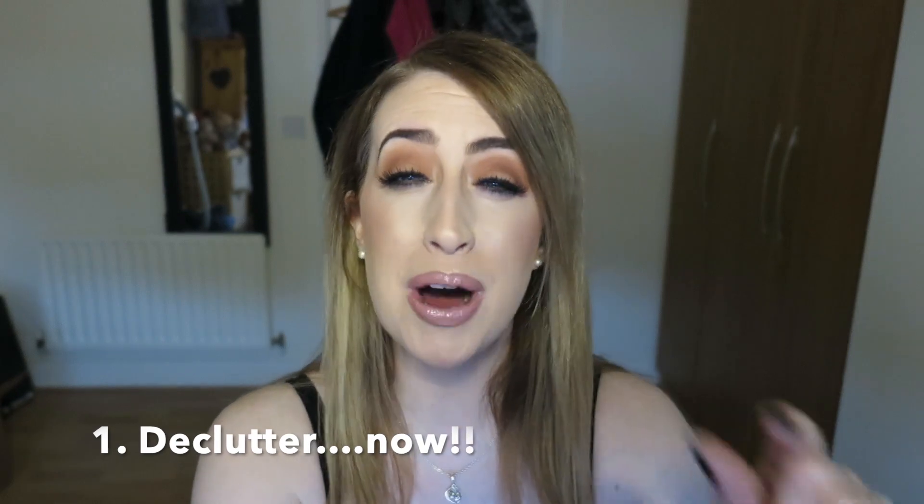My first tip when it comes to moving house is to start to declutter the minute you make a decision that you might even move house. The minute you decide that there might be some sort of movement, start to declutter. Even if you're not moving, just go declutter right now because I think we all need to declutter. Sometimes I bring my clutter because I'm not ready to sort it out within the time when we're moving because my headspace is totally different. Whereas when I'm in a place and I'm settled, I can declutter a lot easier. Trust me, you will thank me for that one.